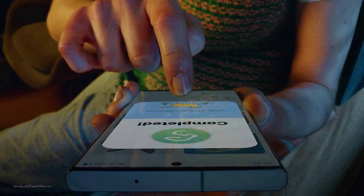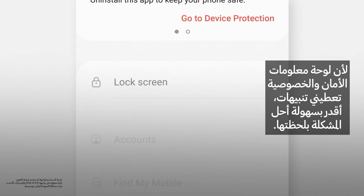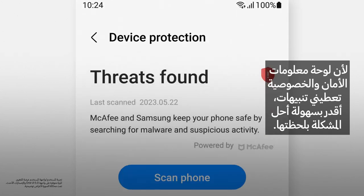Oops. What did I just click? Well, because the security and privacy dashboard gives me alerts, I can fix it right away.